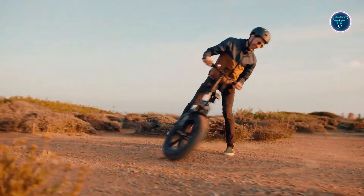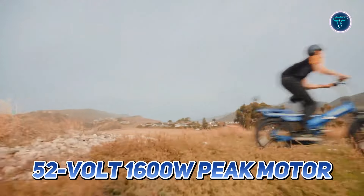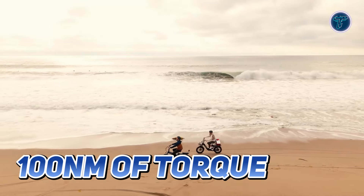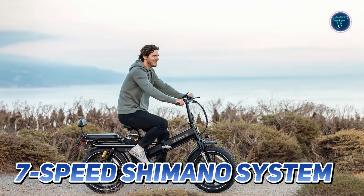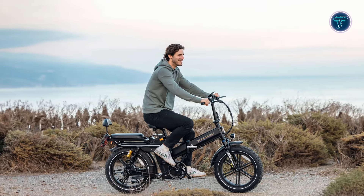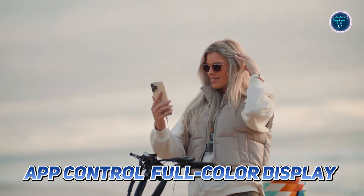The Tesway X7 Pro features a robust 52V 1,600W peak motor, delivering an impressive 100Nm of torque, enabling a thrilling top speed of 31 miles per hour. With a 7-speed Shimano system and 5-level pedal assistance, you can easily customize your ride to suit your preferences and terrain.